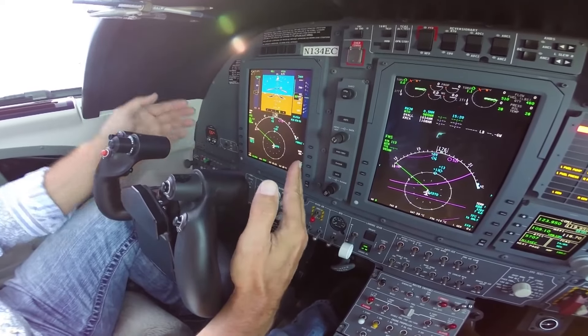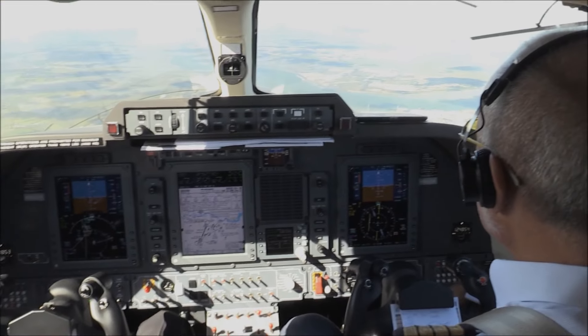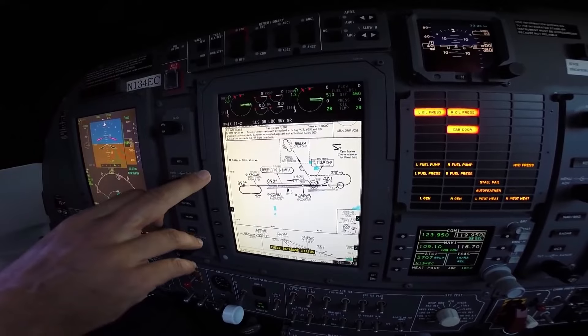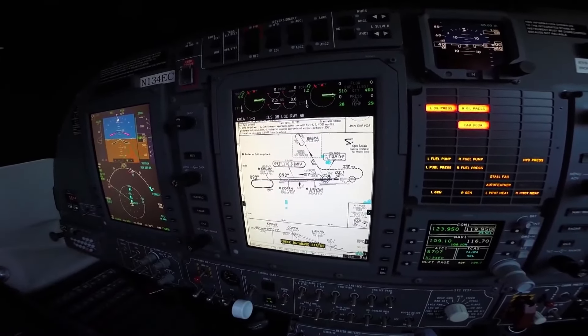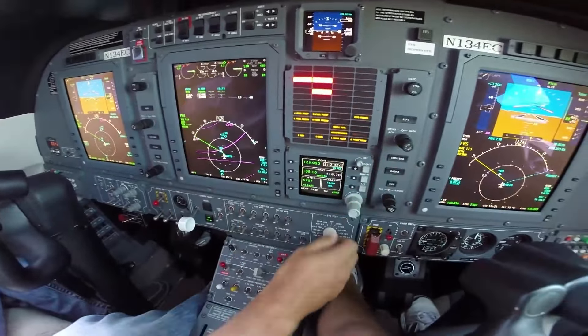The cockpit is equipped with a Rockwell Collins ProLine 21 avionics suite with a tablet-based electronic flight bag. It also includes twin control panels, three large adaptive flight displays, a convenient cursor control panel, an integrated avionics processor system, four data concentrator units, a state-of-the-art weather radar, traffic collision avoidance system, as well as a terrain awareness and warning system.